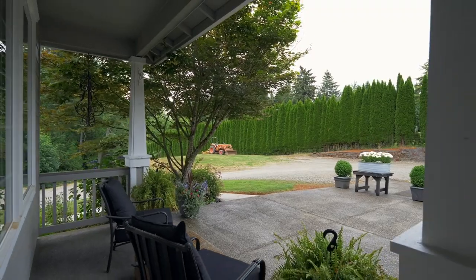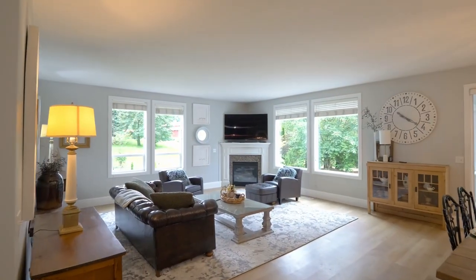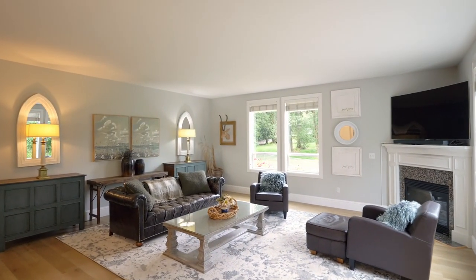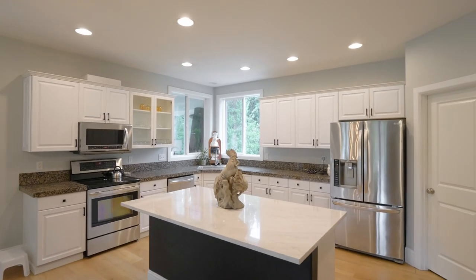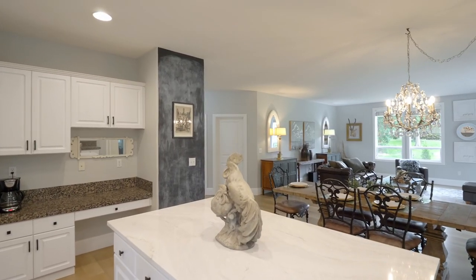From the inviting front porch, head inside and discover a spacious open floor plan, new hard surface flooring, abundant natural light, and a cozy fireplace. It opens to the heart of the home, where a large quartz island anchors the kitchen, offering a central hub for cooking and conversation.